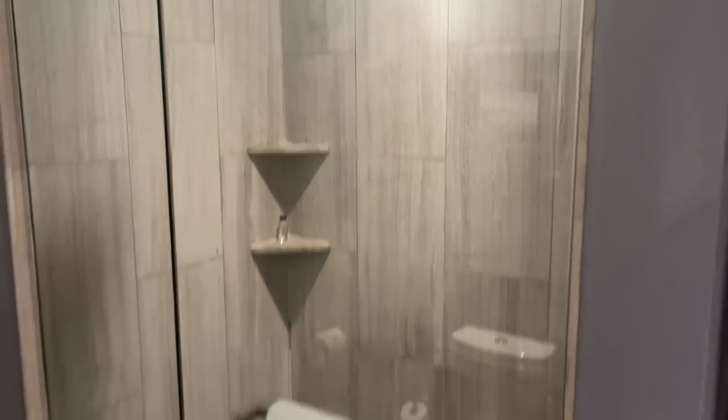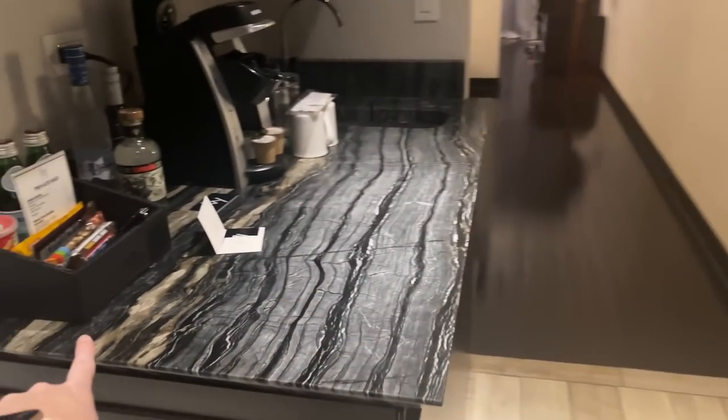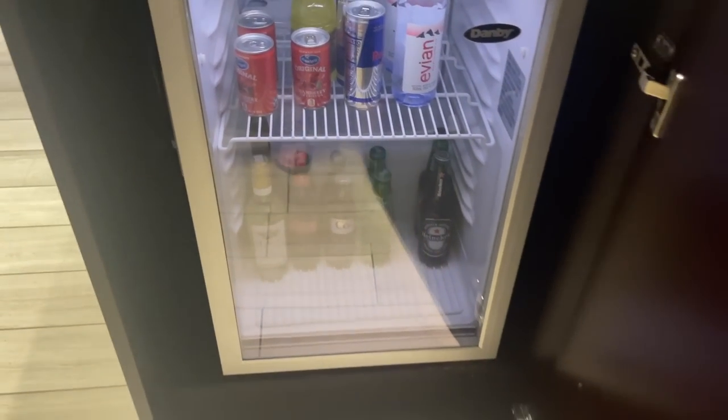Look at the shower. Okay, can you tell we're not very bougie? And then when you walk out of the bathroom, there's like a little wet bar right here.